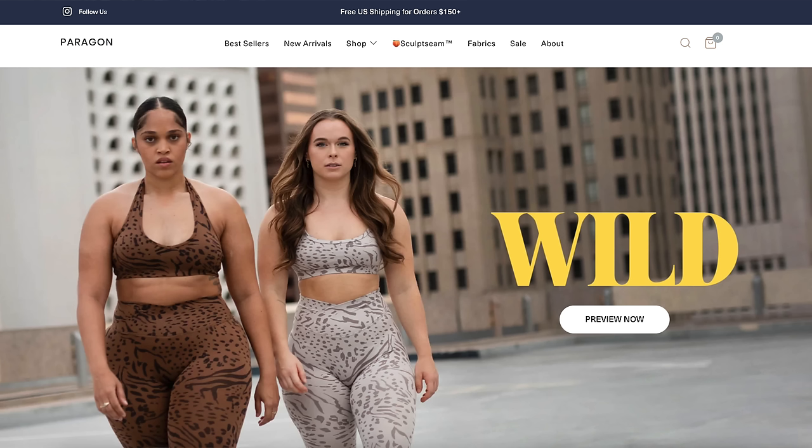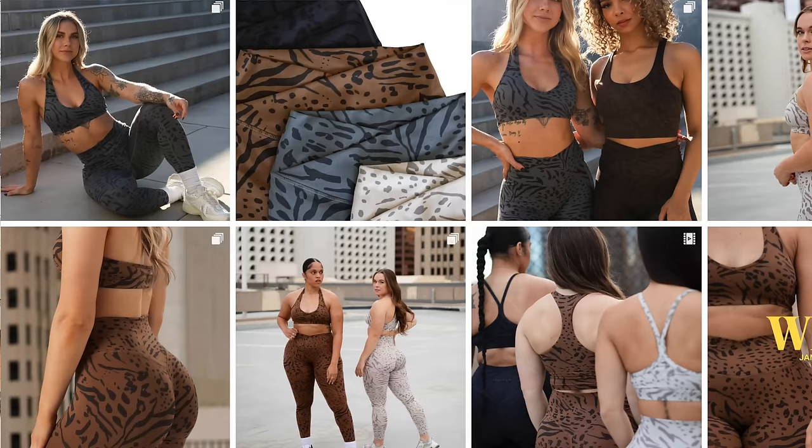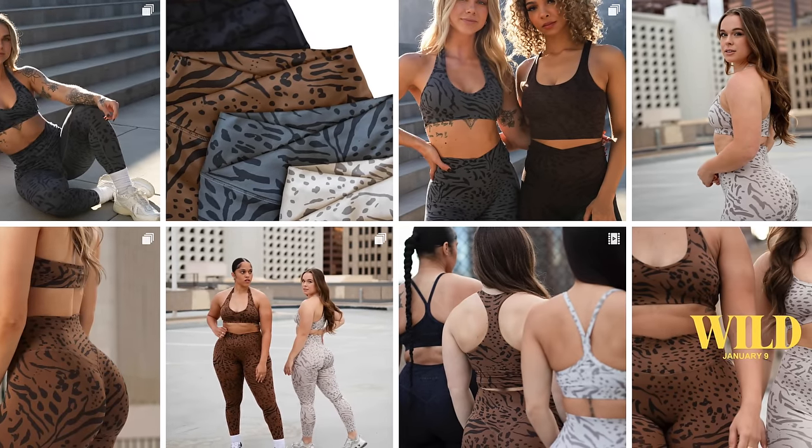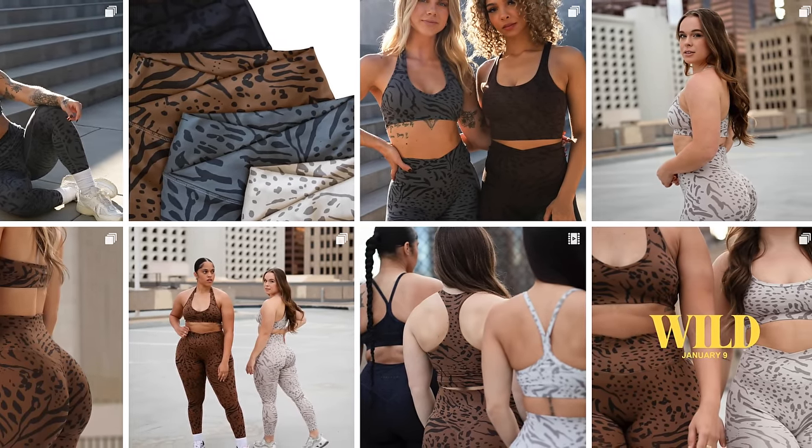When you hop on their website, first things first, they're introducing their brand new drop. Paragon's Wild Collection is dropping on the 9th. This is a bunch of animal prints. They still have you covered with a staple black, which I love — they always include at least one solid in every single launch.